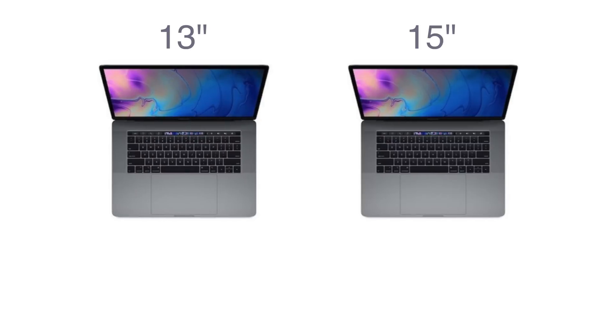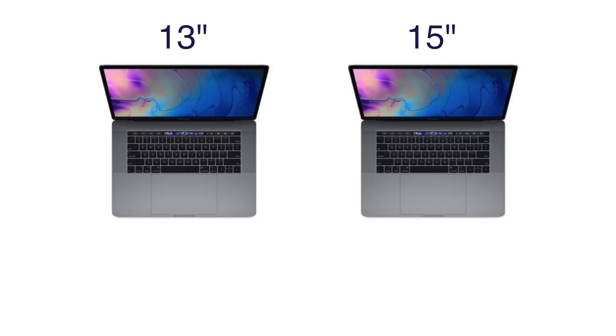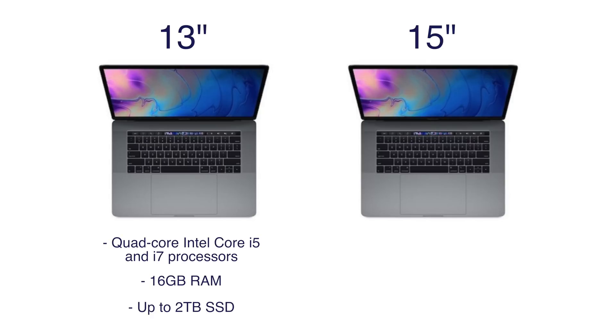At first glance, the new MacBook Pros won't look any different than before, but it's what's under the hood that really matters. Users can now configure a 13-inch MacBook Pro with quad-core Intel Core i5 or i7 processors up to 2.7GHz, with Turbo Boost up to 4.5GHz, and 2TB of SSD storage is also available.